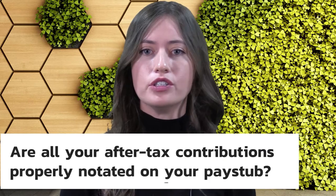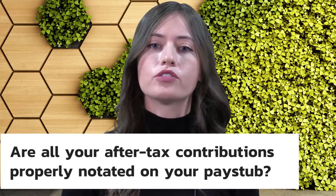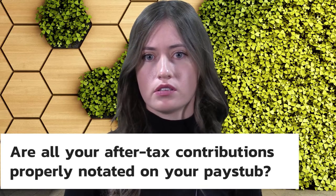Second, I'd look into whether you think you're contributing after-tax money — is that reflected properly? Also, for those who have employee stock purchase plans, I'd look at how much is being directed into your ESPP. What percentage of your salary does that represent? Is that what you thought it would be?